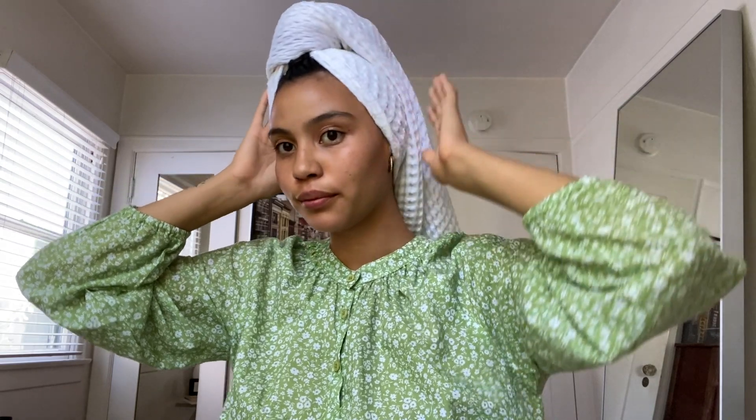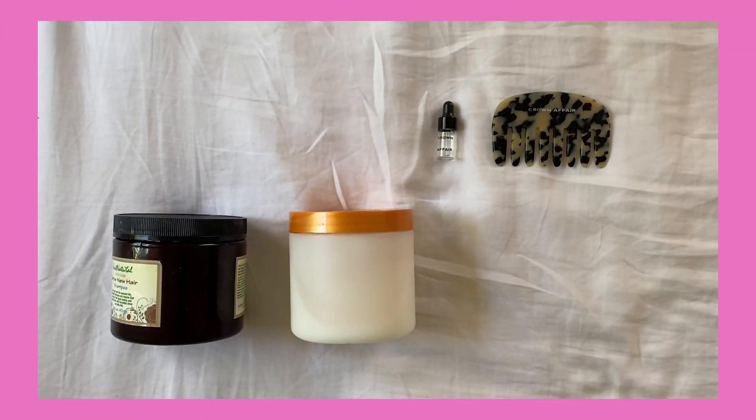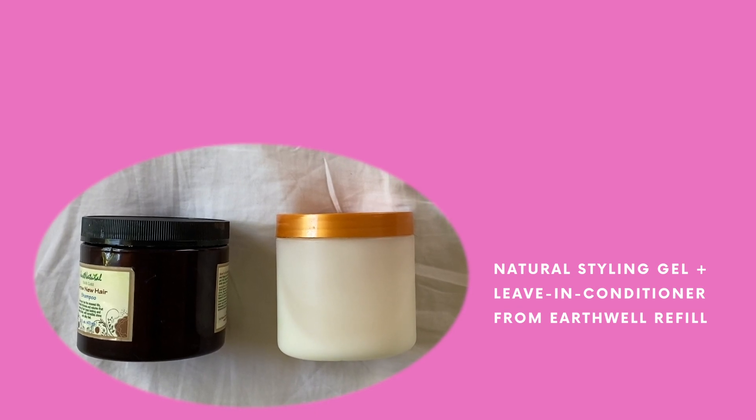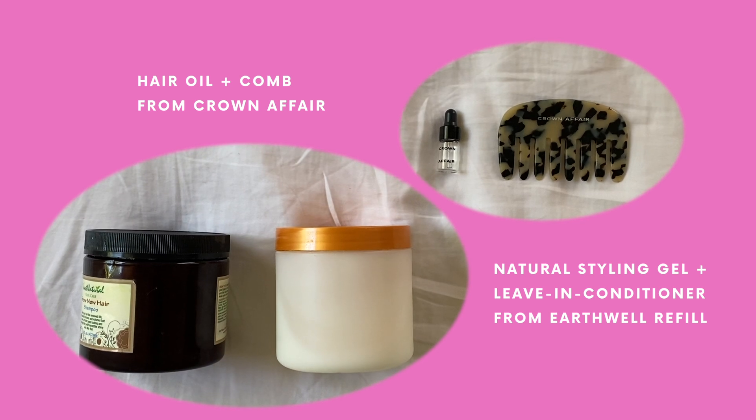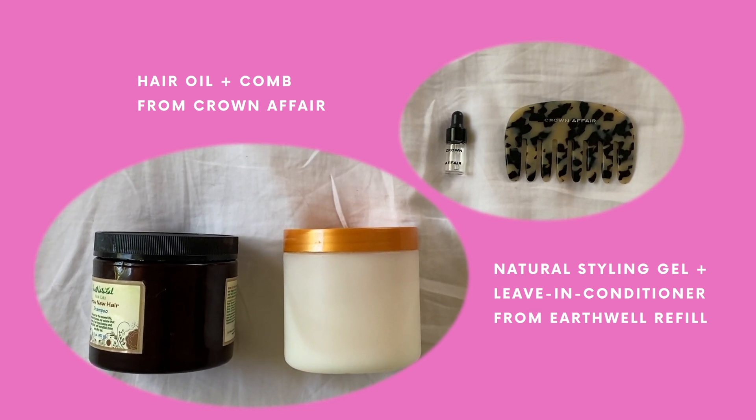Post-shower I will wrap my hair in a towel. I'm not picky about what I wrap it in — I just use whatever towel I have on hand. Here is my hair care lineup: I have my natural styling gel and leave-in conditioner from Earthwell Refill, and my hair oil and comb from Crown Affair.